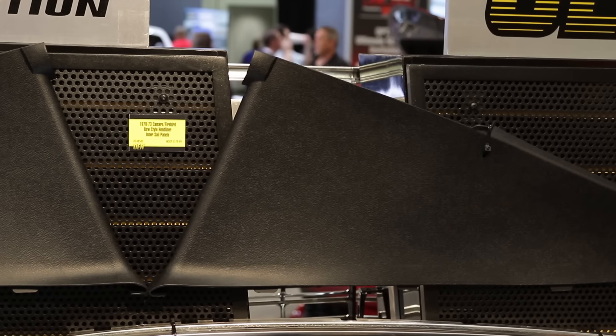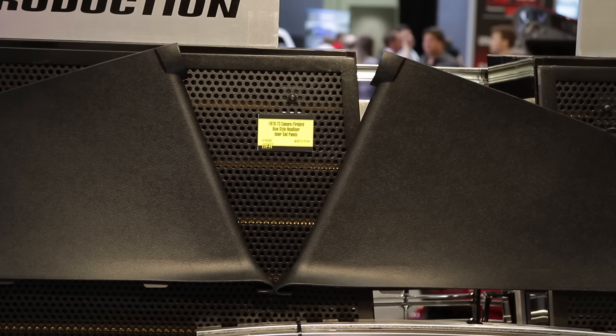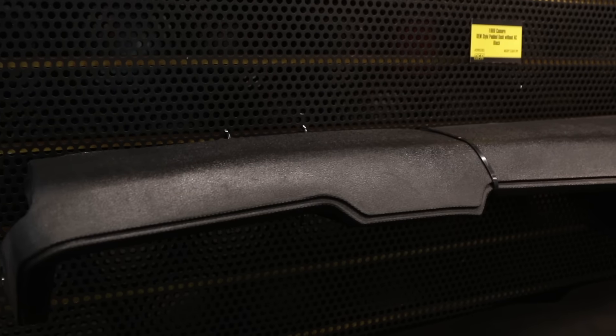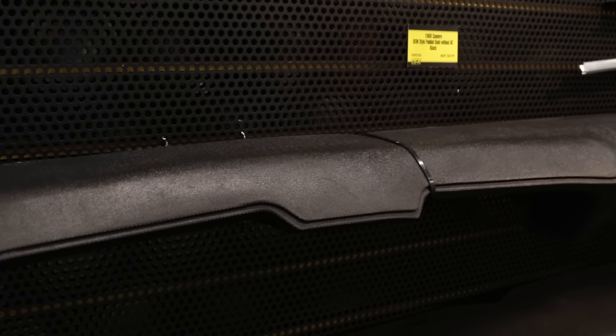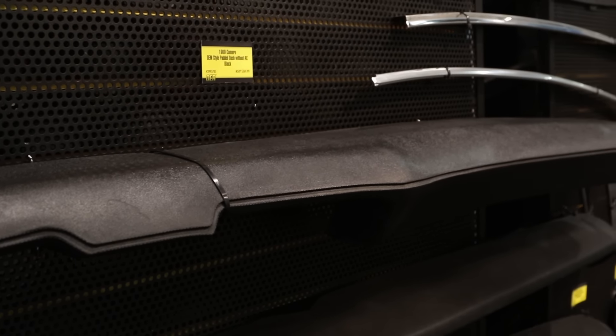We're featuring new sill panels for the 70-73 Camaro lines. We had the 74 before and now we have this — it's more period correct for the vehicle. We also have the 69 Camaro dash pads without the AC. We also have it with AC, but currently we're just displaying the one without so people can see the grain, the texture, and how good it is.